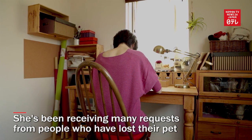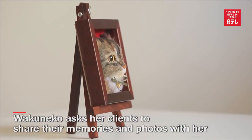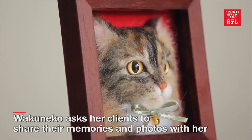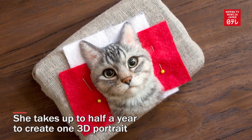She said she's been receiving many requests from people who have lost their pet. Wakuneko asks her clients to share their memories and photos with her before crafting the felted creature. She takes up to half a year to create one 3D portrait.